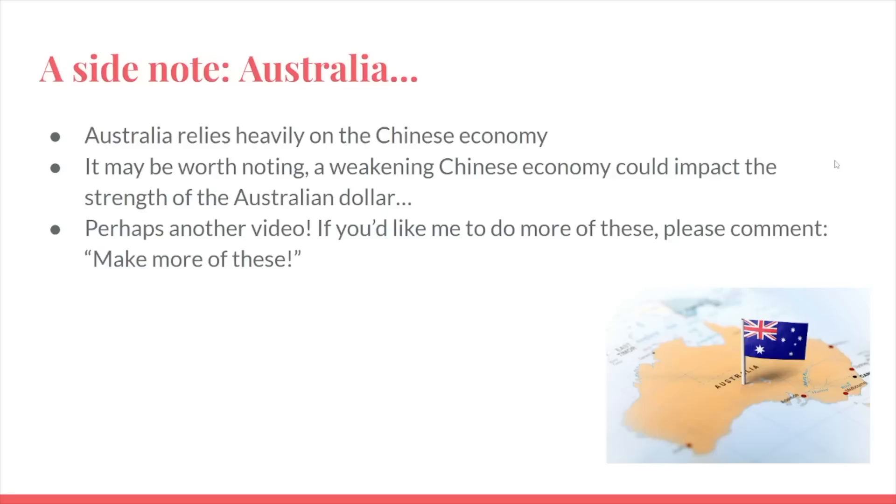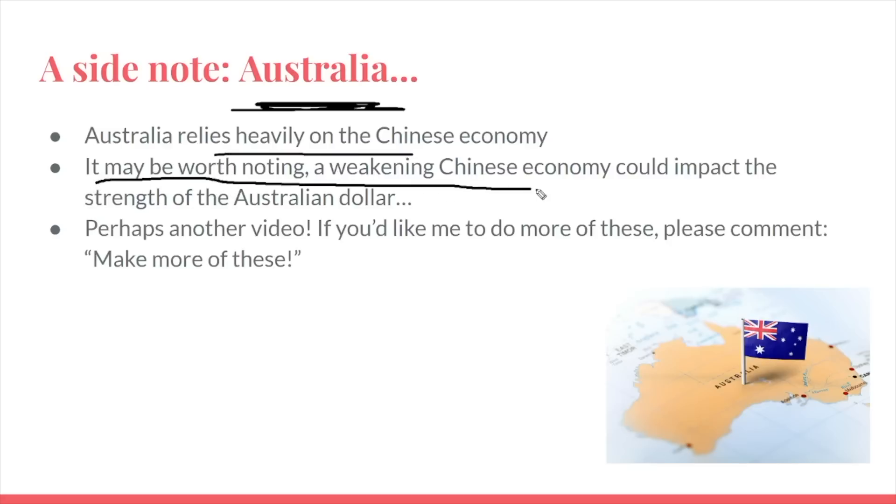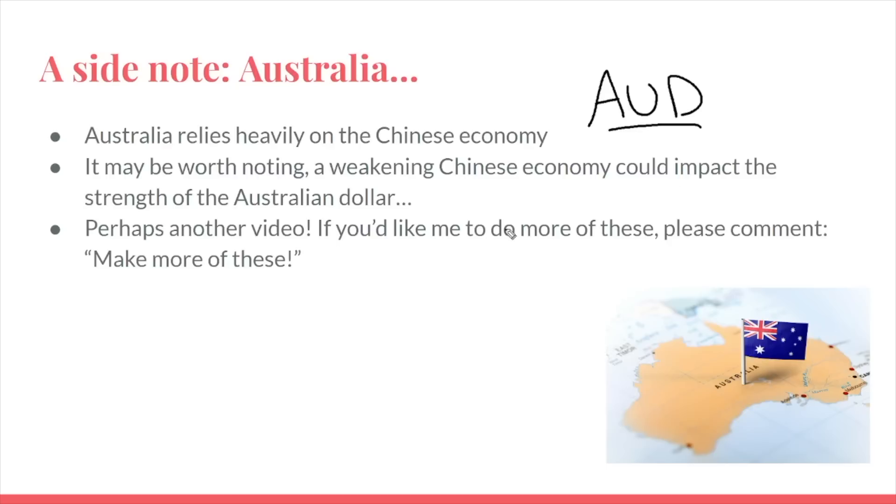A side note for currency traders: Australia relies heavily on the Chinese economy. If the Chinese economy is slowing down, it may be worth noting that a weakening Chinese economy could impact the strength of the Australian dollar. If you notice the AUD pairs, the Australian dollar currency pairs have been really taking a beating off of all of this, and it does look like in the short term it could likely continue. Maybe I'll make another video about this — if you like this format, comment down below 'make more of these.'